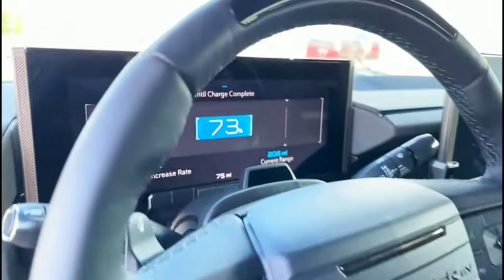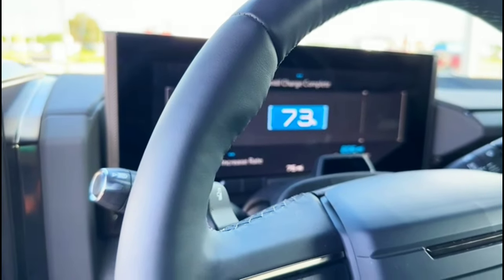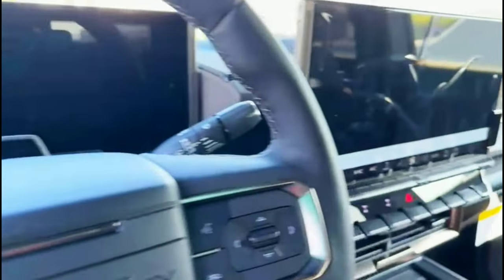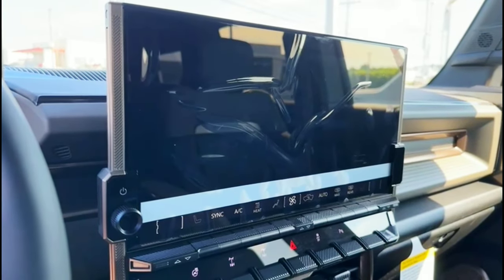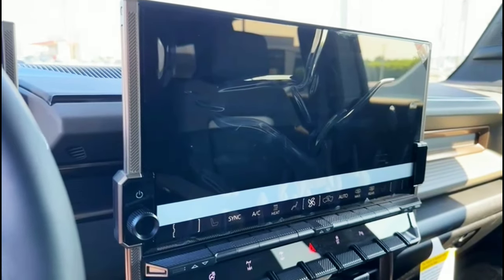I love the screen system on this thing. It's got 206 miles left before charge. This is like the biggest screen I saw in any vehicle so far — I think this one is a 20-inch screen.